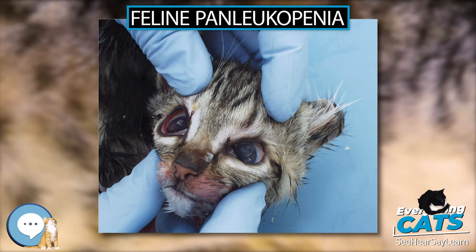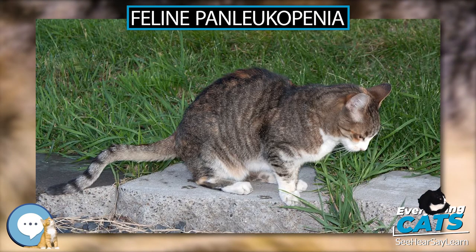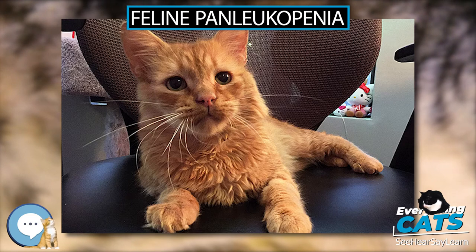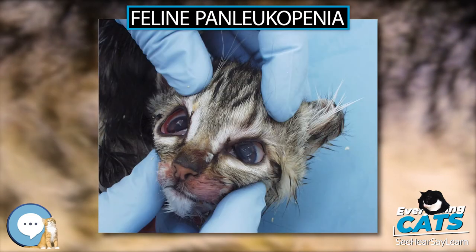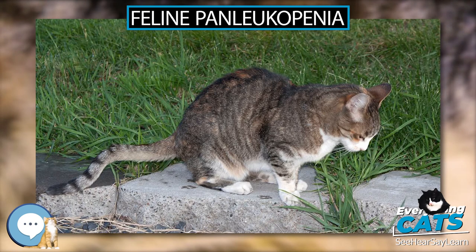Electron microscopy, virus isolation, and seroconversion can also be used to document active or recent infection. Leukopenia on a complete blood count, under 50 to 3,000 WBC per microliter, supports a diagnosis of FPLV. In an unvaccinated cat, the presence of antibodies against FPV indicates that the cat either has the disease or has had it in the past.